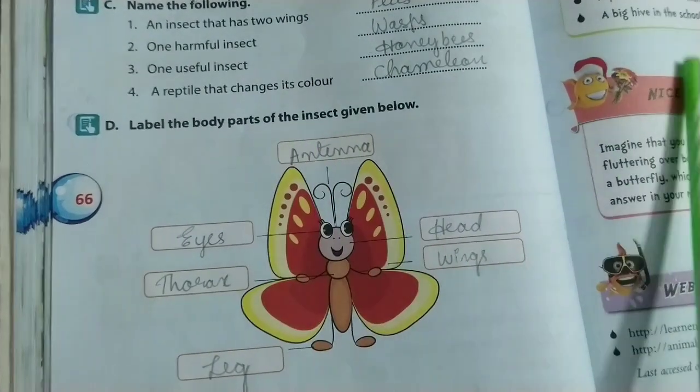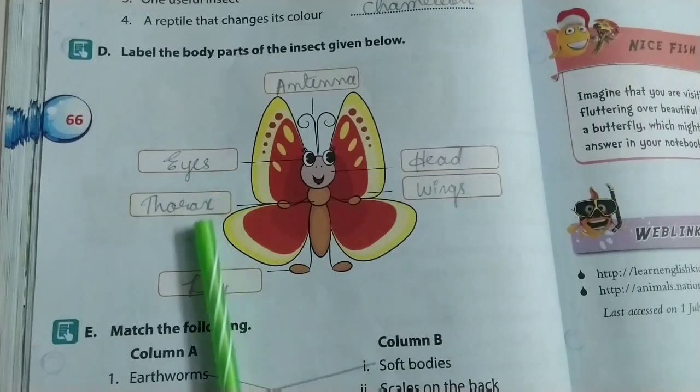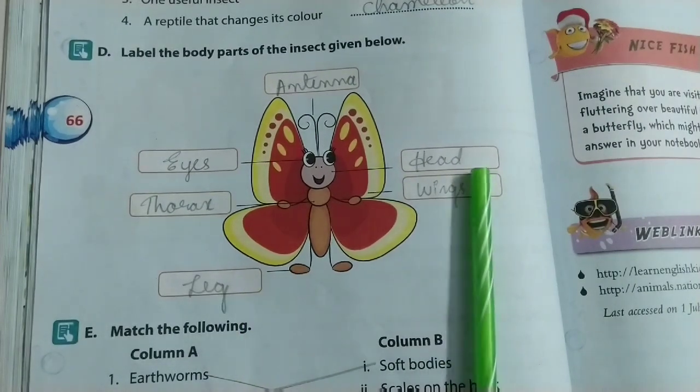Label the body parts of an insect: antenna, eyes, thorax, legs, wings, head.